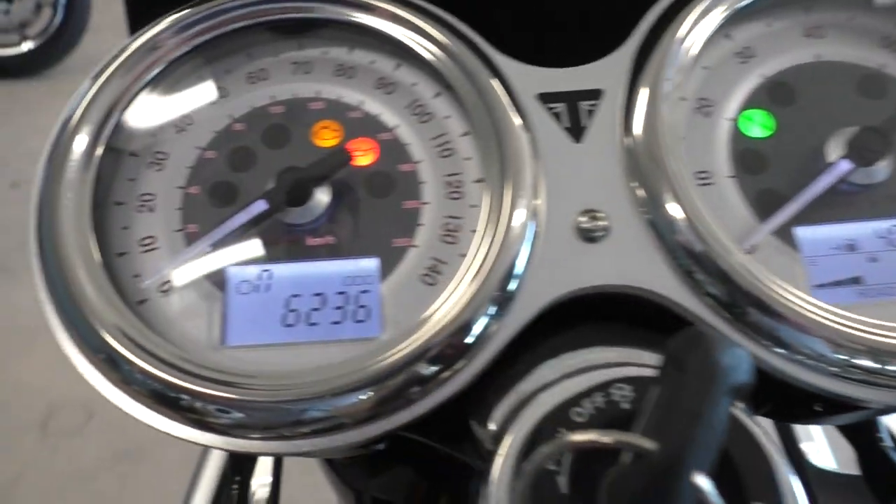It's got 6,236 miles. It's also got a gear indicator, which is real handy.